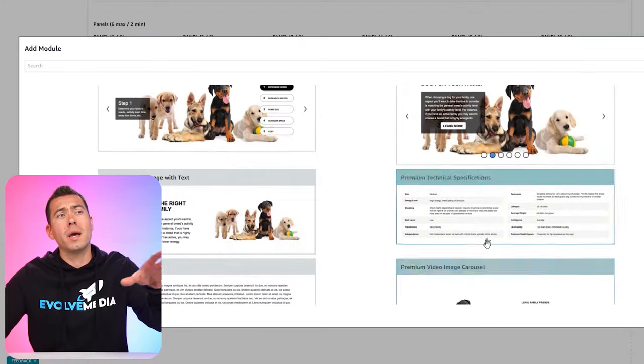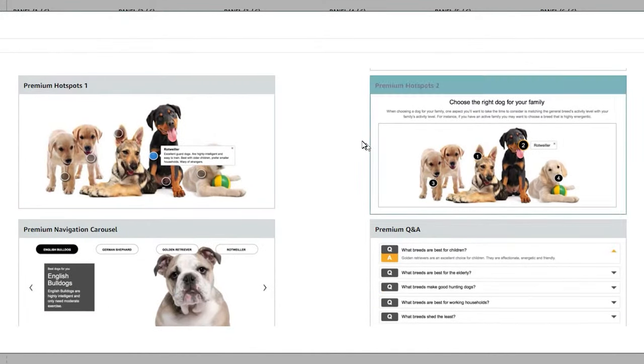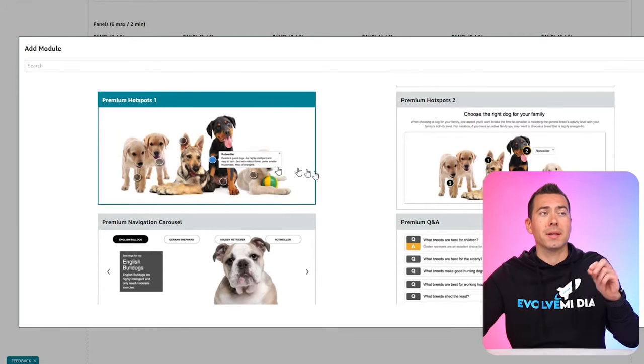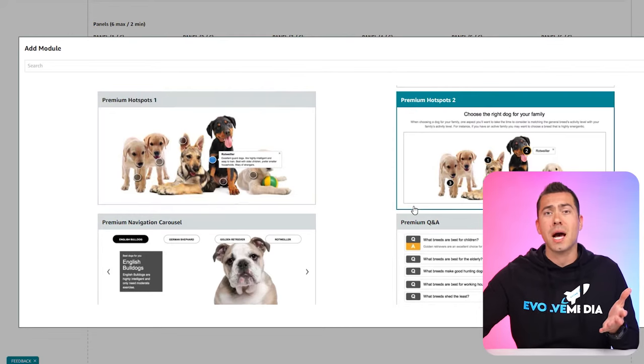Let me scroll back up and talk about premium hotspots. This one is really cool because it allows you to do something interactive — on desktop, if shoppers hover over one of these little circles, you can have a headline and copy pop up. That's a cool interactive way of giving shoppers features and benefits of your products. Typically, what we do is just graphic design that in, where we hone in on a specific part, have a little line, and then a little body of text.